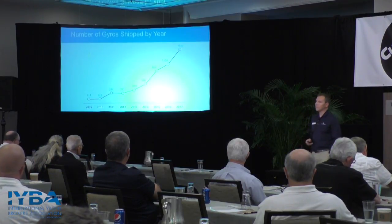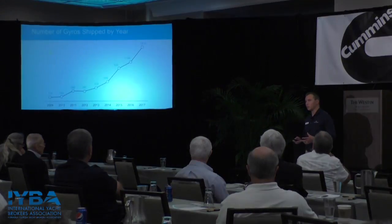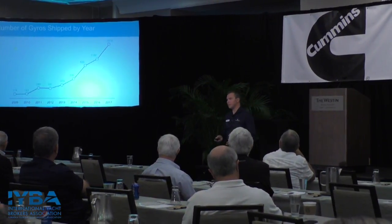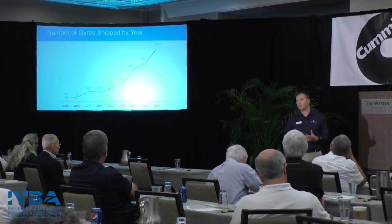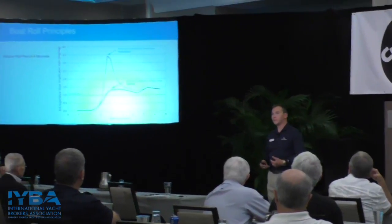Here's our number of gyros shipped since we came to market. In 2009 we shipped 114 Seakeepers — we only had one model at the time. Since then we have released six new models, including our first 12-volt DC Seakeeper for 30 to 40-foot boats, which we just started shipping this week. Our forecast for this year is about 1,510 units. In 2014 the ramp-up increased greatly when we introduced five new models — smaller Seakeepers than we'd ever had before — which opened up the market opportunity tremendously. We aim to achieve 70% to 90% boat roll reduction, and we're actually achieving as high as 95% to 97%.